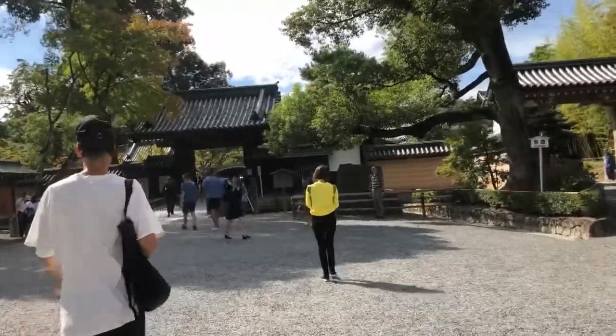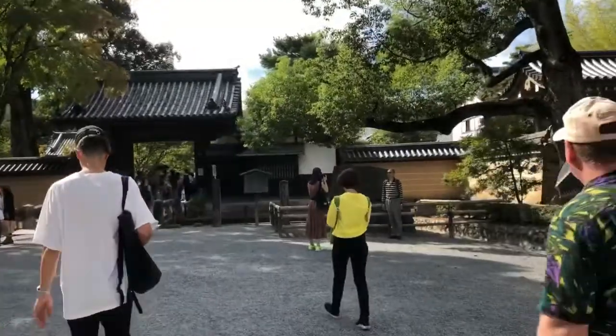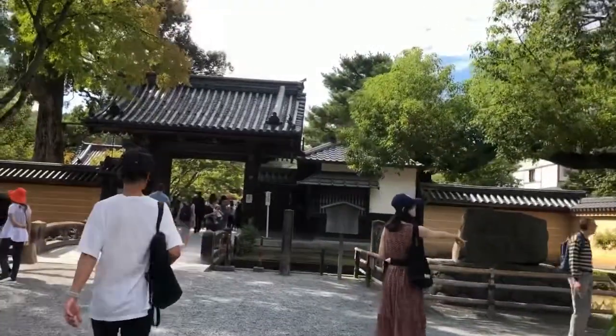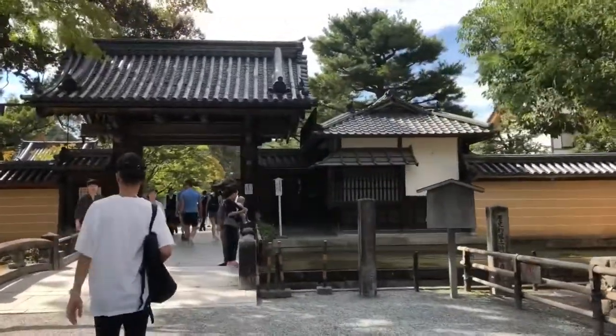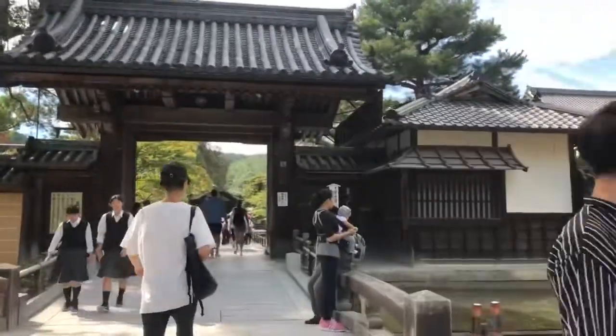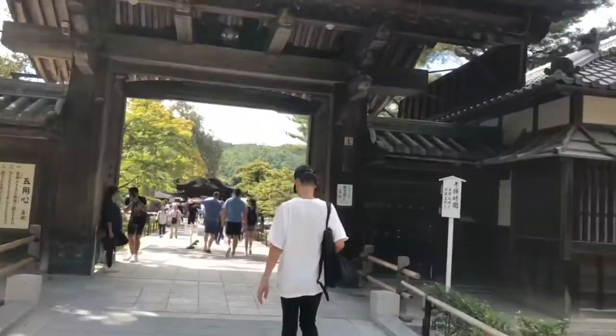We're at the Golden Pavilion, about to walk in. Just ate lunch and I'm quite full, but you've got to see this. It's part of the necessity of travelling to Kyoto to see the Golden Pavilion. I'm very excited — let's go in.